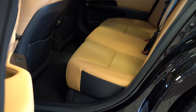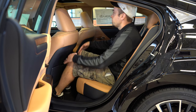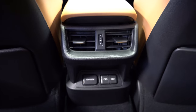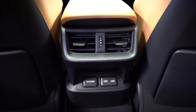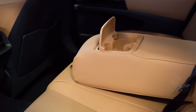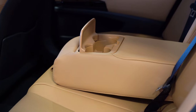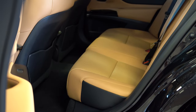Rear legroom comes in at 39.2 inches, which is plenty of space even for someone six feet tall. Rear ventilation comes standard across all trim levels, and there are two USB charging ports plus a 12-volt power outlet for rear passengers — which is not always the case in sedans. There's also a rear center armrest with cup holders, and a power rear sunshade is available on the Luxury and Ultra Luxury trims.